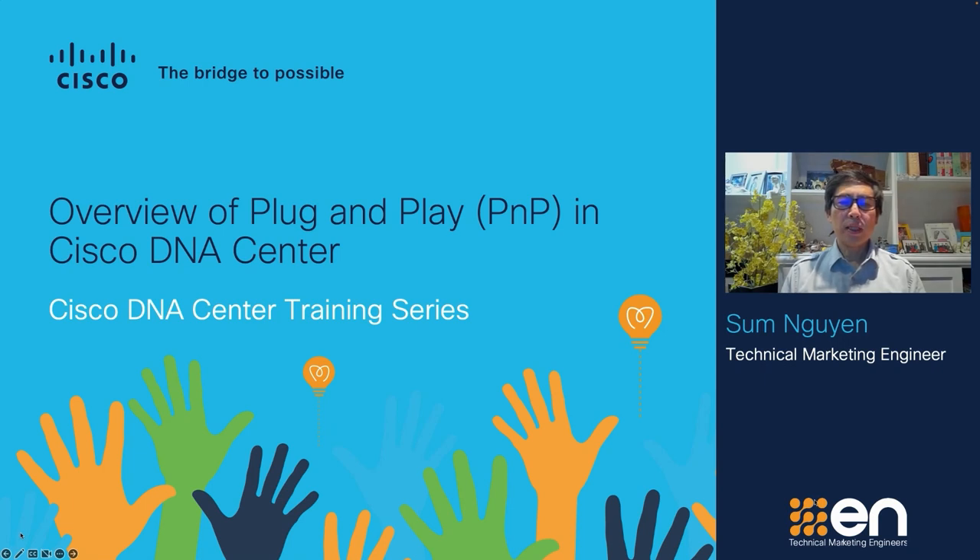My name is Sum Nguyen. I am a technical marketing engineer at Cisco. Cisco DNA Center provides the policy automation and analytics required to adapt to change, simplify your network, and scale operations.